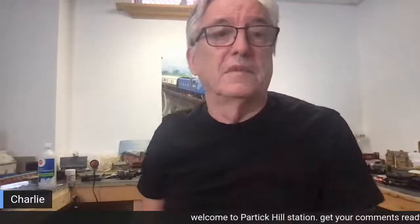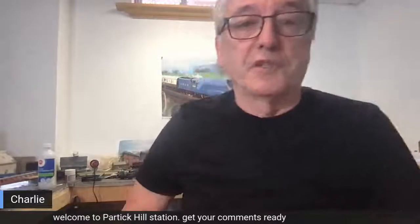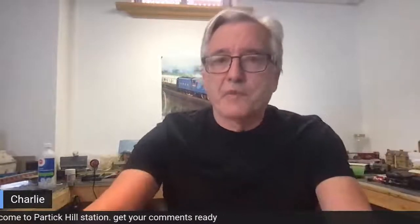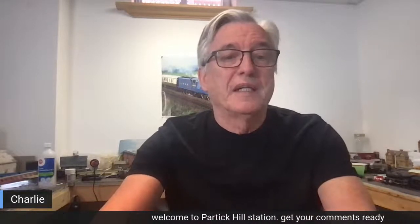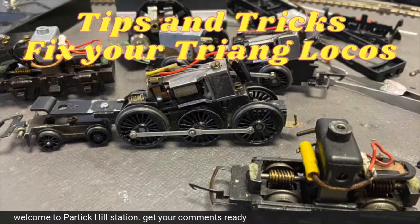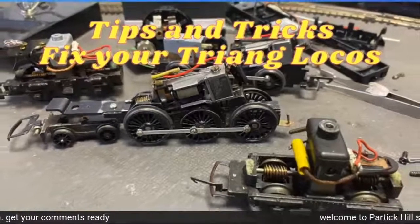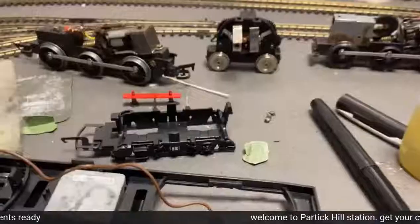So there are three people on here right now. What I'm going to do is jump right into this little video I made and we'll talk about it after it's over. This is Tips and Tricks — Fix Your Triang Locos. Or you can fix your Hornby locos.